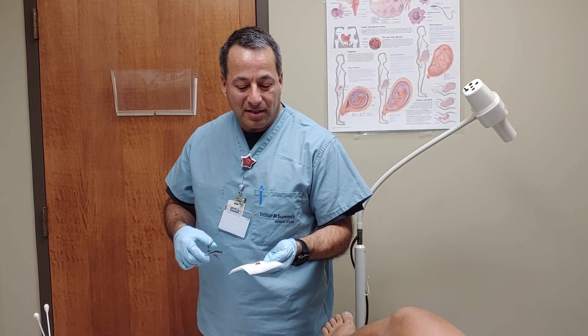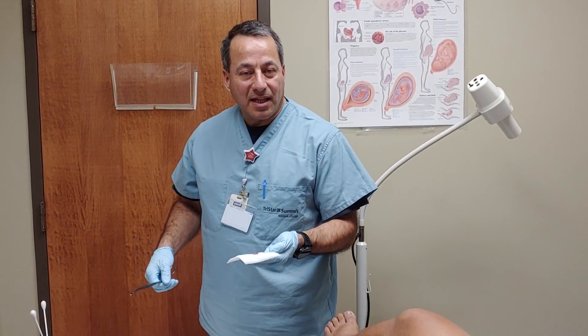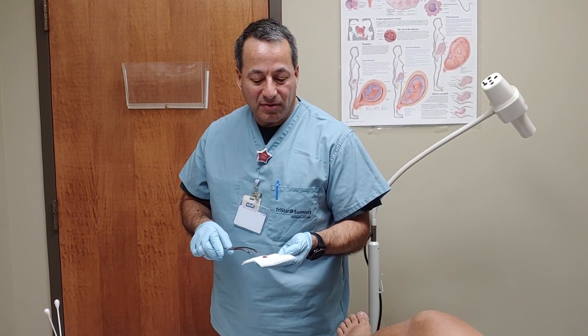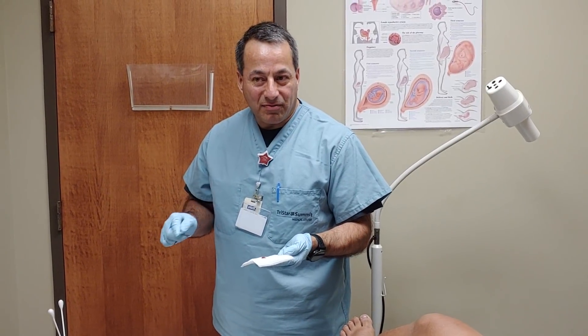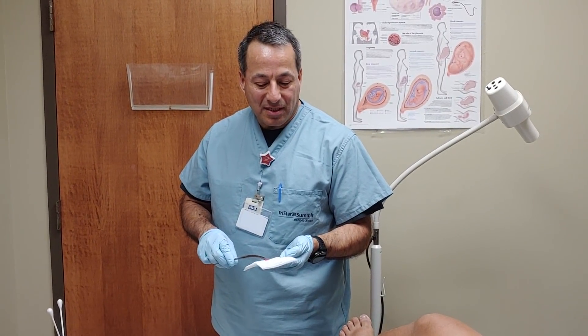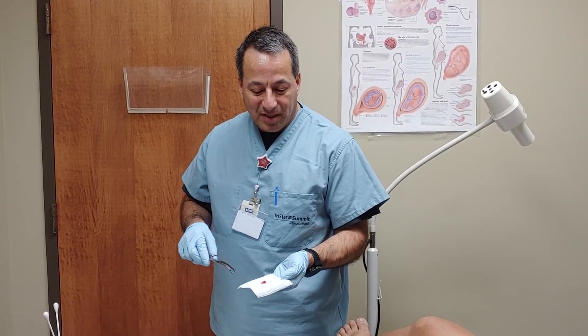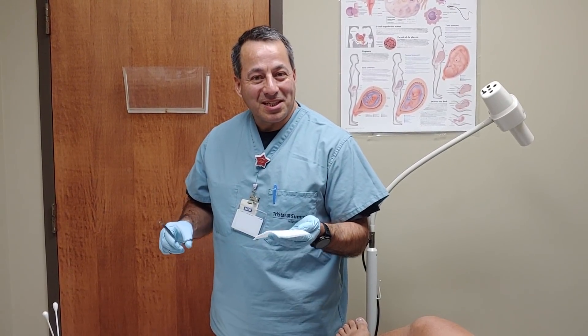On ultrasound, it showed that the lining was a little thick, and polyps have blood flow. So when they did the ultrasound, they saw blood flow, showing us that she had a polyp. We went in there, saw it, and were able to remove it nicely. Thanks for watching.